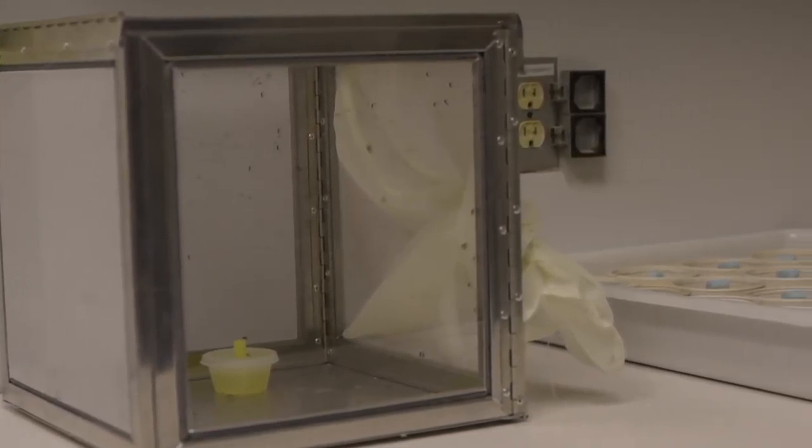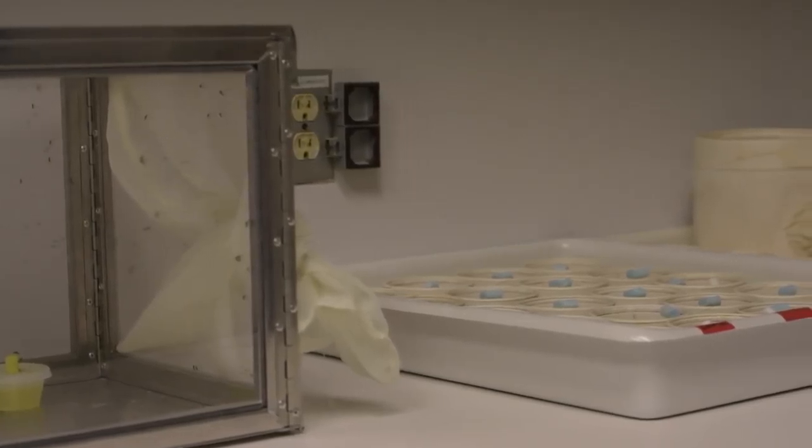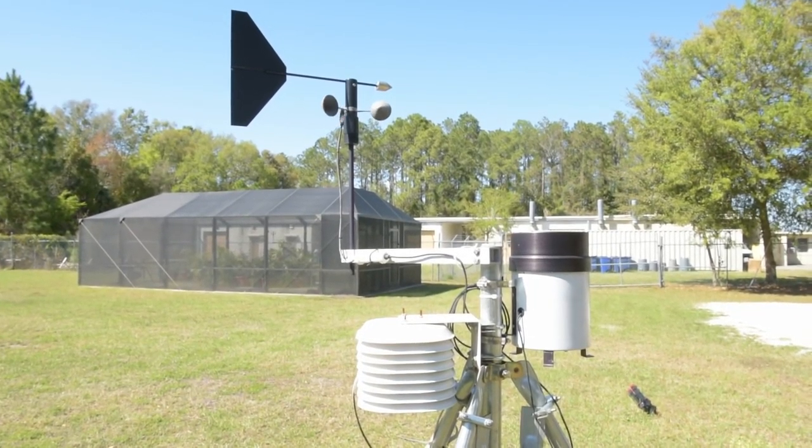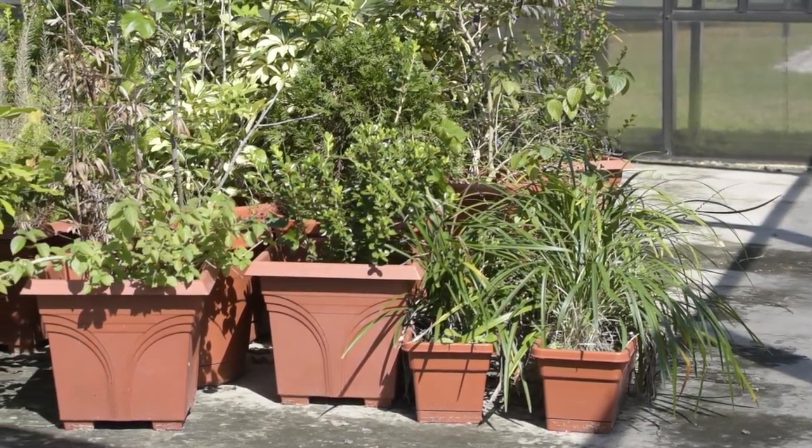One way to reduce the chance of contracting the virus is to limit the growth of the mosquito population. These particular mosquitoes like small containers, so it's important in urban areas, as homeowners, to reduce water in birdbaths or potted plants. A big focus of our efforts is to push out education so that homeowners are aware and able to do source reduction.